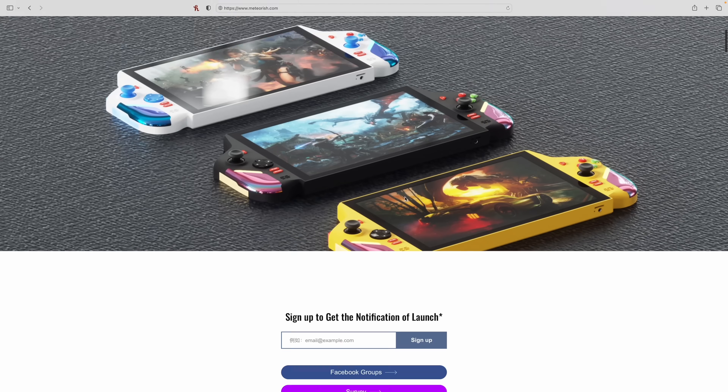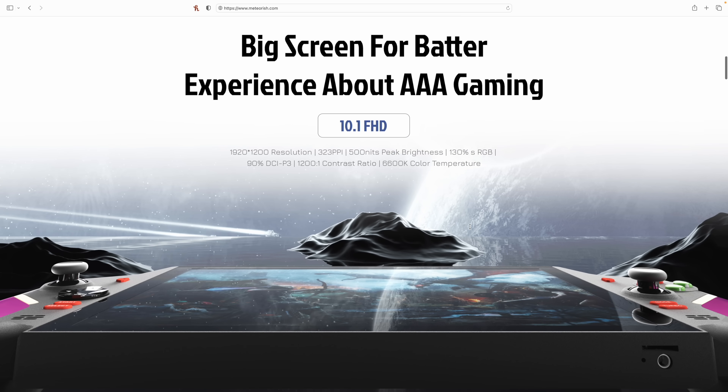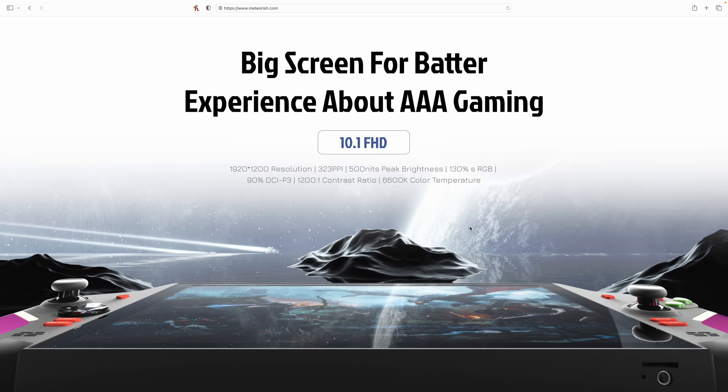Taking a look further down the page, that 10 inch display is going to have a resolution of 1920 by 1200, 323 pixels per inch, and up to 500 nits of brightness. It features 130% sRGB, so it will be a little oversaturated — that's something I really like. 90% DCI-P3, a 1200 to 1 contrast ratio, and a 6600K color temperature.